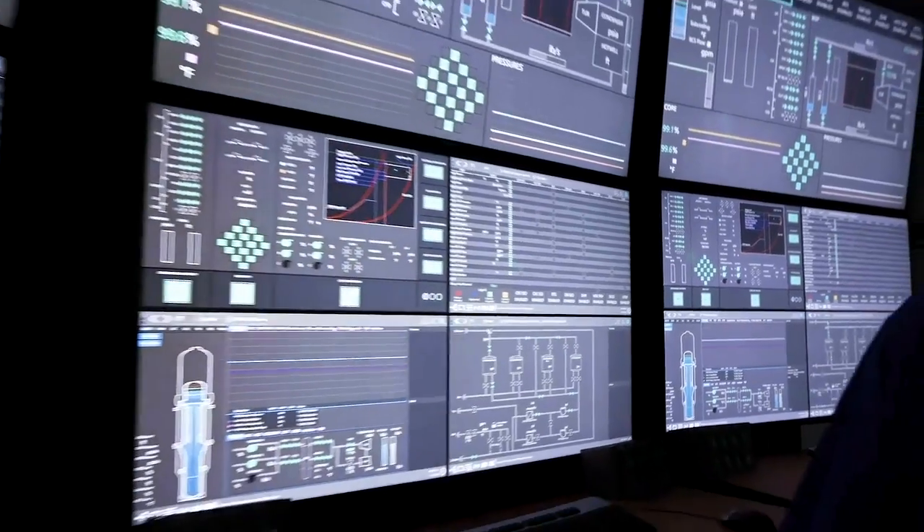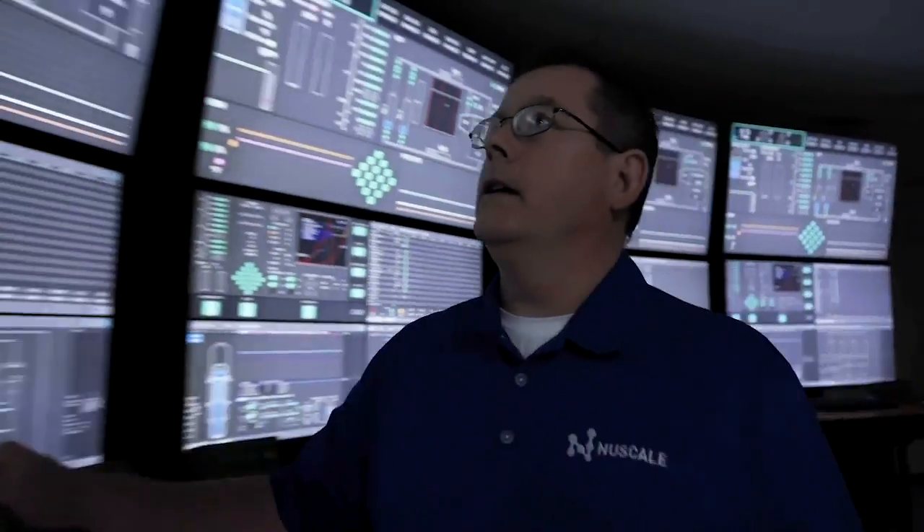There is no technology like us currently anywhere in the world. If you can envision the containment of a large thousand megawatt plant, you could put 126 of our modules inside that one containment. So that gives you an appreciation of the scale.